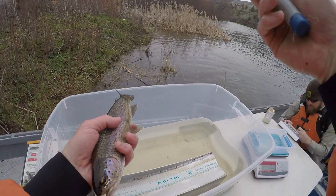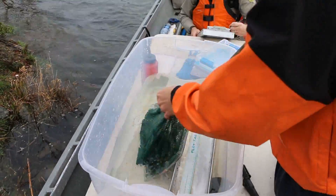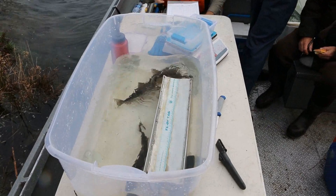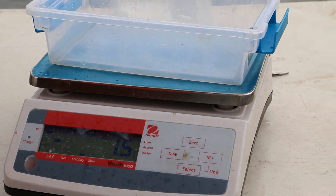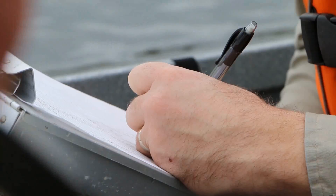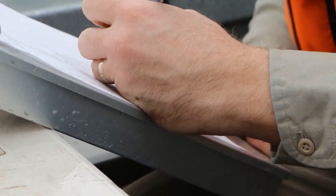We sample all the fish in the jet boat. Sampling includes taking length, weight, and scales. We take scales so they can be later pressed and read in the lab at our Corvallis research lab, where we can determine the total age of the fish.